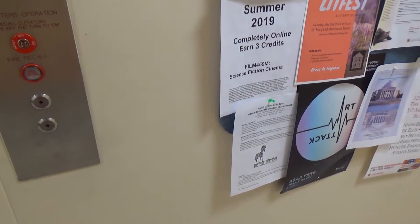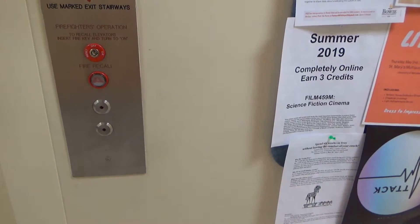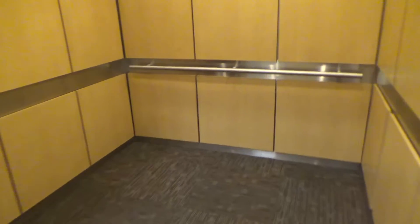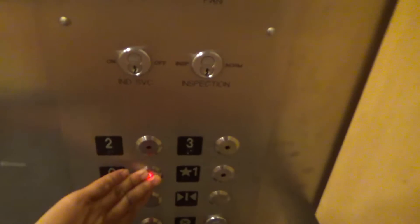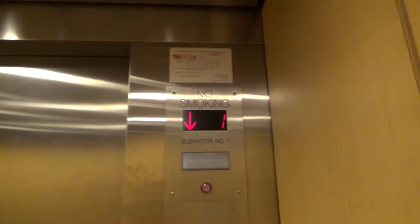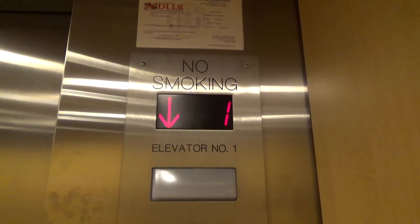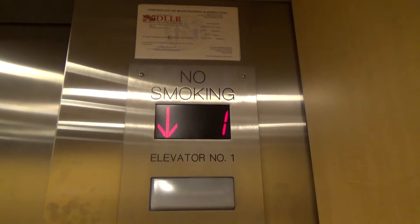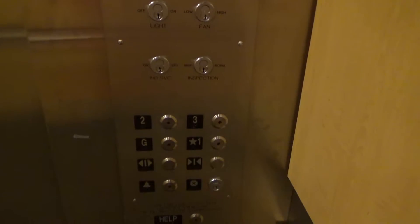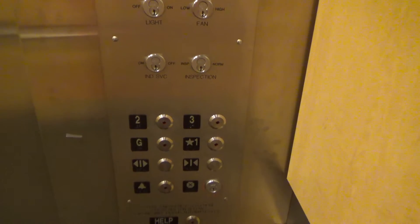There it is. I got onto the ground. Ground floor.